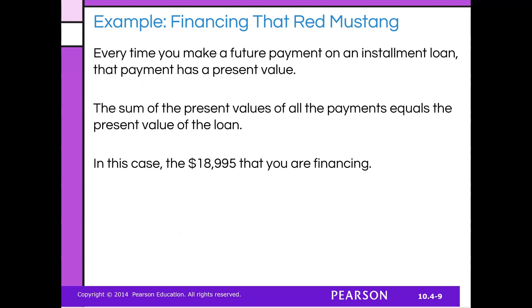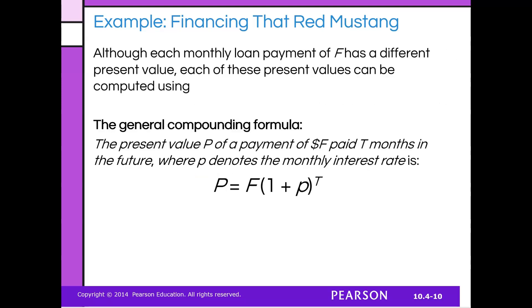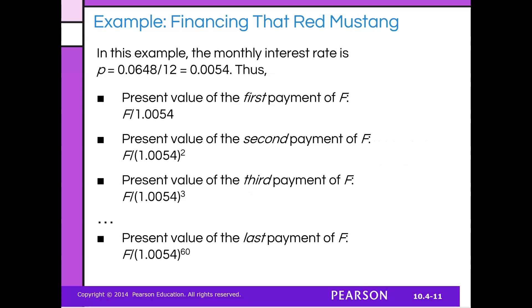Every time you make a future payment on an installment loan, that payment has a present value. The sum of the present values of all the payments equals the present value of the loan — in this case, that's the loan you're taking out. Although each monthly loan payment of the future value has a different present value, each can be computed using the following formula. P is the present value of F, the future payment, paid over T months at the interest rate. The monthly interest rate is 6.48% divided by 12, giving us the periodic rate, applied to each payment from the first through the 60th.